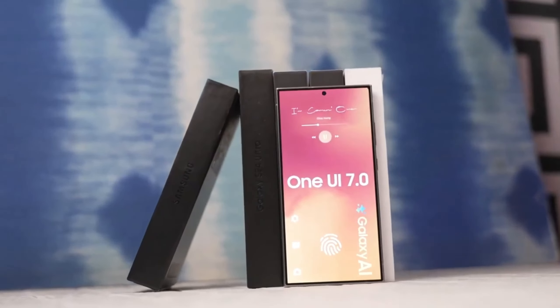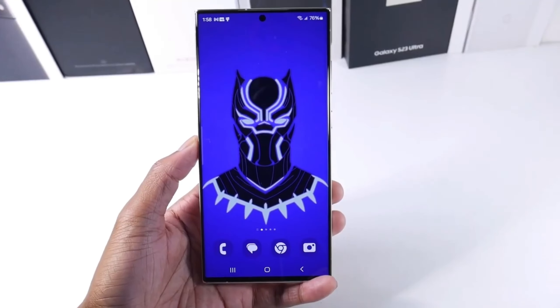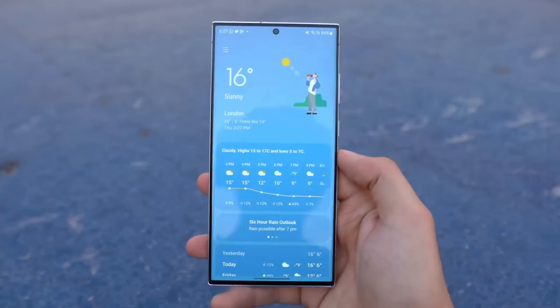What are your thoughts on this feature? Do you think large folders will significantly change how you use your device?